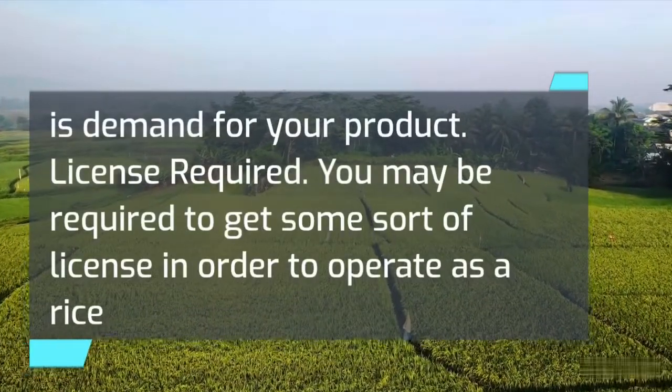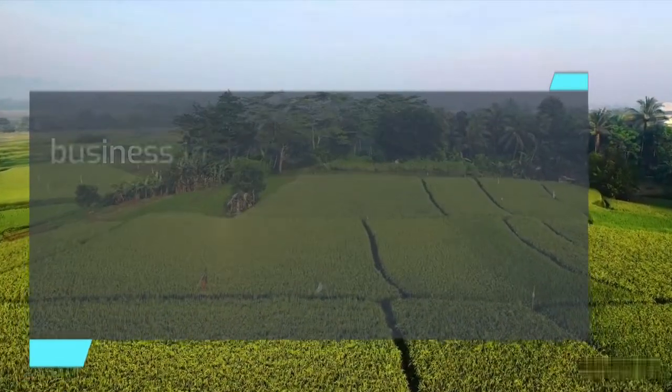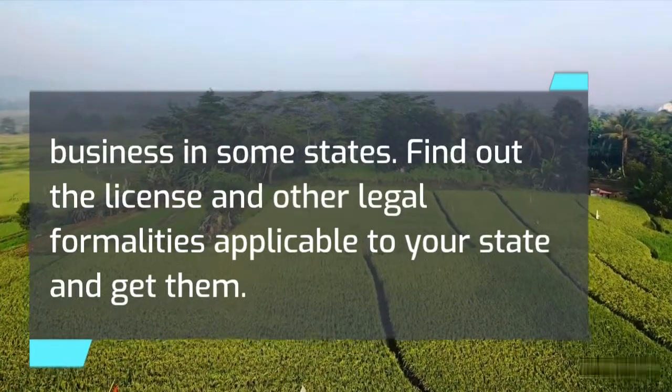Regarding licenses required: you may be required to get some sort of license in order to operate a rice business in some states. Find out the licenses and other legal formalities applicable to your state and get them.